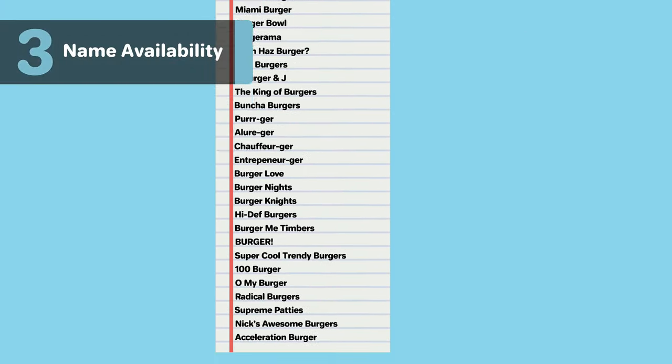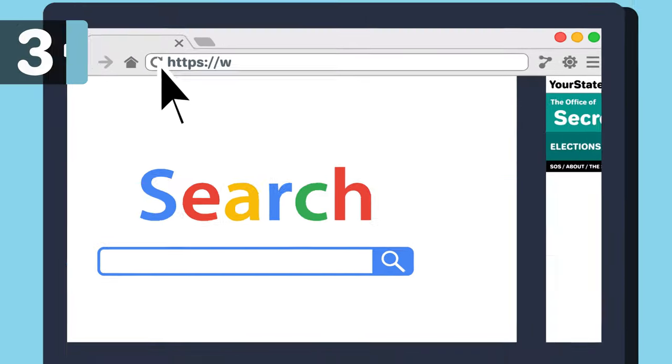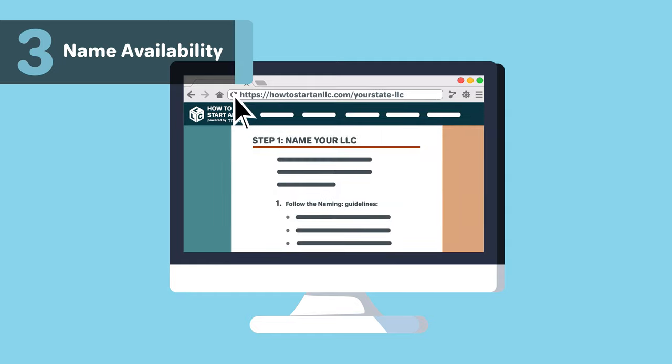Three: complete name searches. Once you've narrowed down to just a few names, you'll want to check to make sure the names are available. The first and most important search is California's business database. If the name is not available, you'll have to adjust your name or use a different one. We provide instructions to search your business name in California on howtostartanllc.com, linked below. Searching is free. To learn more, visit California Naming Guides linked in the description below.